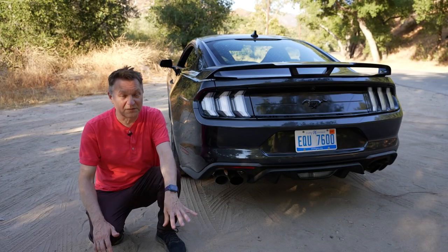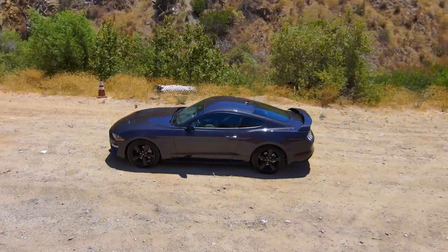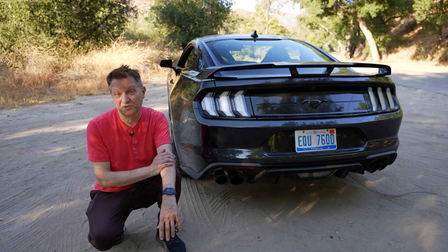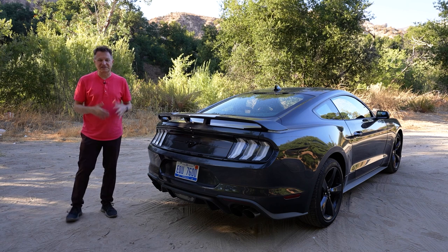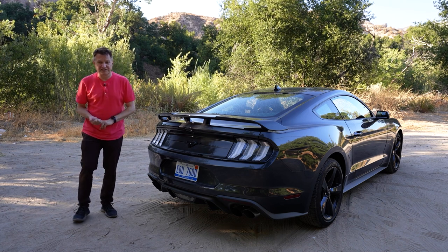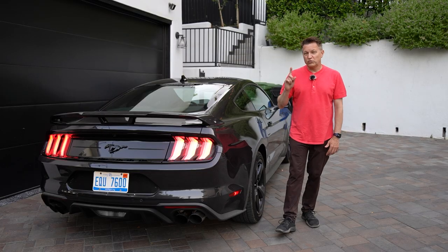If you want to mod your EcoBoost Mustang, the aftermarket ecosystem around this car is one of the biggest on the planet. You can add 50–60 horsepower with just a tune for around $600, plus as much as 100 pound-feet of torque. The natural competitor, the Camaro, has similar modding advantages, but compared to the BRZ and GR86, the turbocharged engine in this car makes adding power significantly easier.